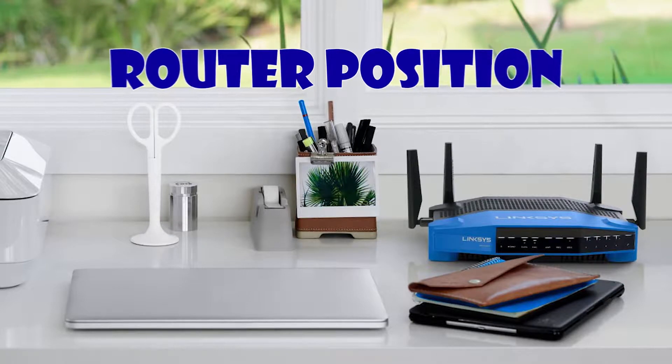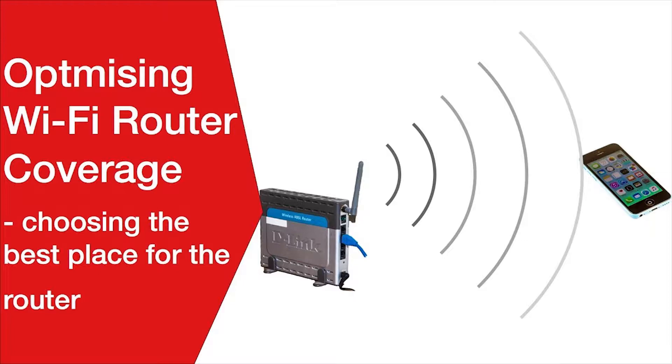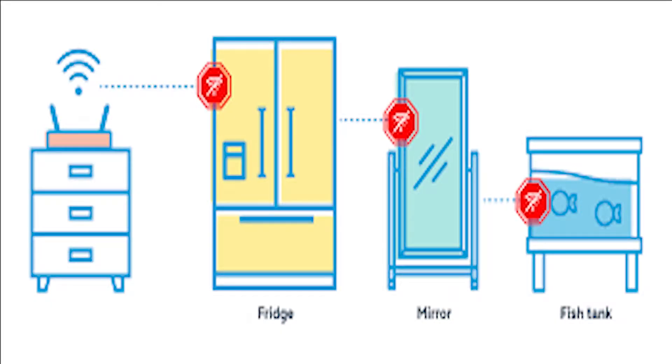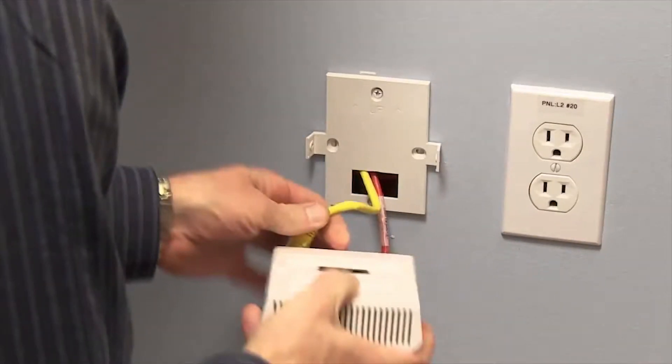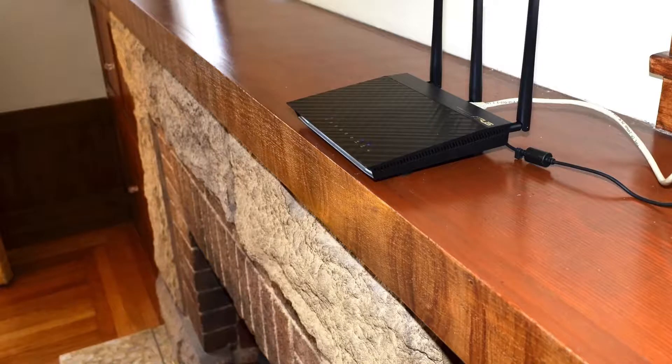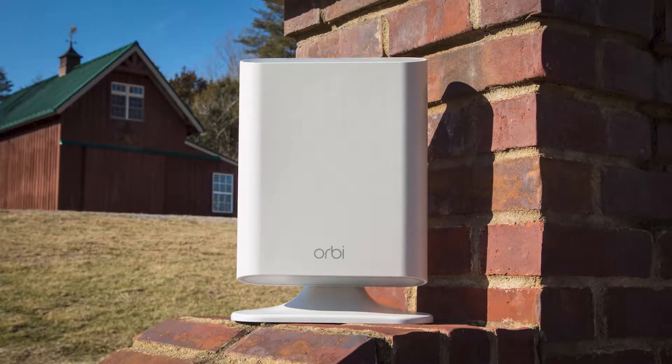Many people underestimate the importance of picking the right spot for a wifi router, and what they do not know is that even with a small shift in positioning, the router could end up causing slow wifi. The reason for that is it can be very challenging for it to distribute the wifi signal. You might have thought you chose the most reasonable outlet and left it on whatever was nearby — your shelf, a desk, or even the ground. As it turns out, the router height does make a difference.